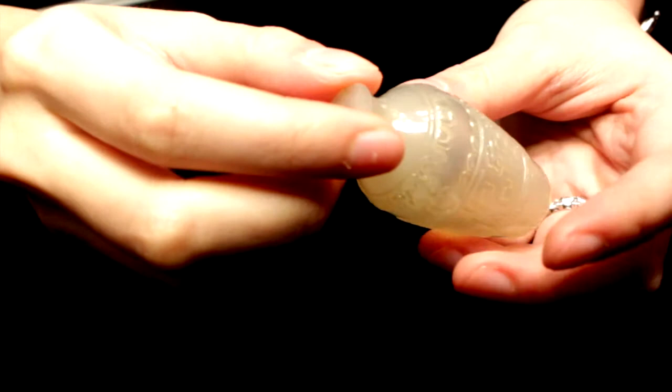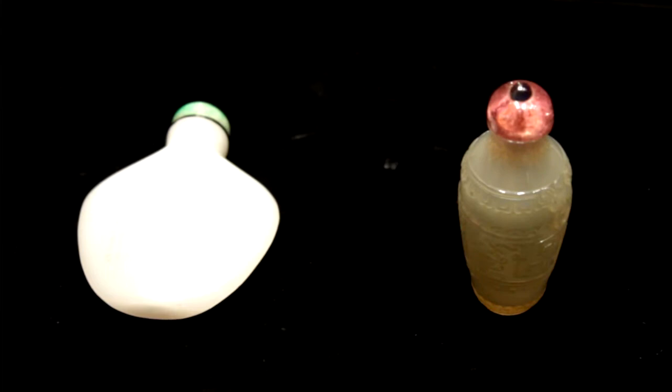It's an unusual form. It's very typical of the crisp carving that they achieved in the Qing period.